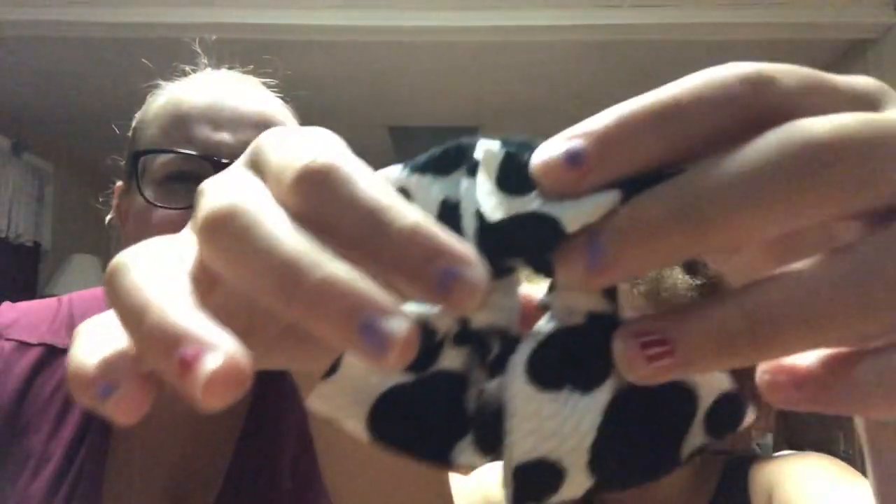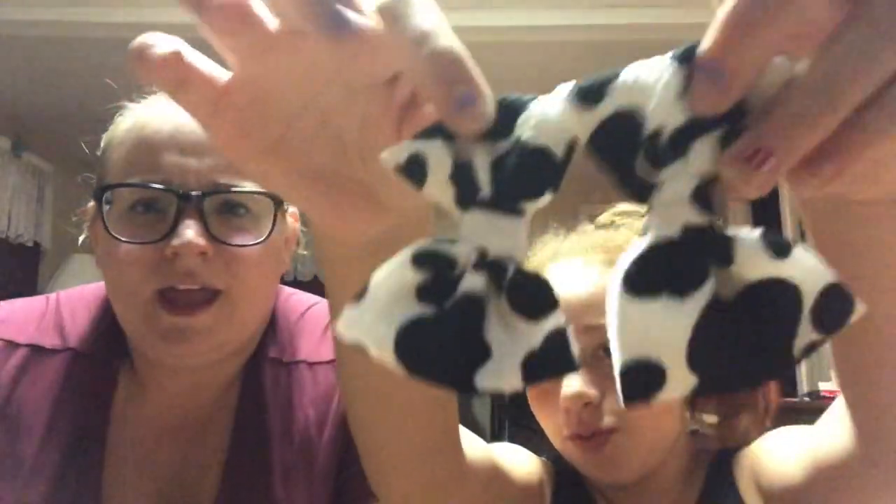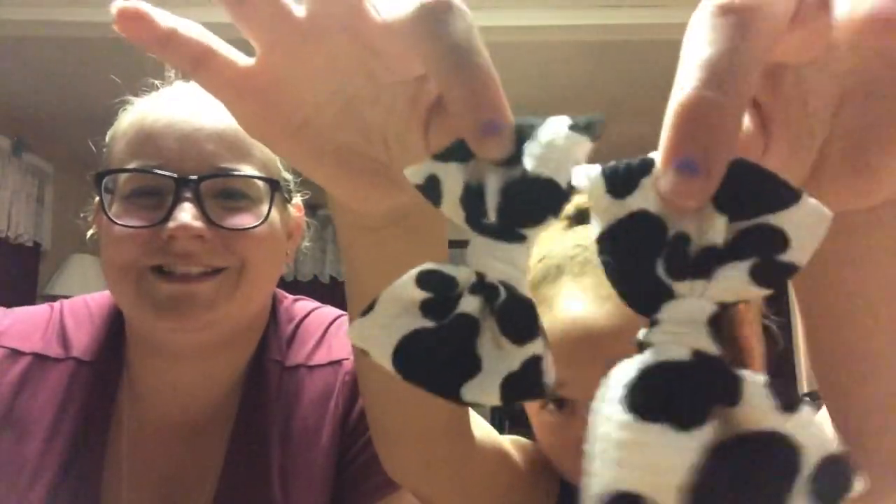The next one is a cow print. I can't remember — I think she calls this one 'Heifer.' And it's just a cow print. I think that's so cute.